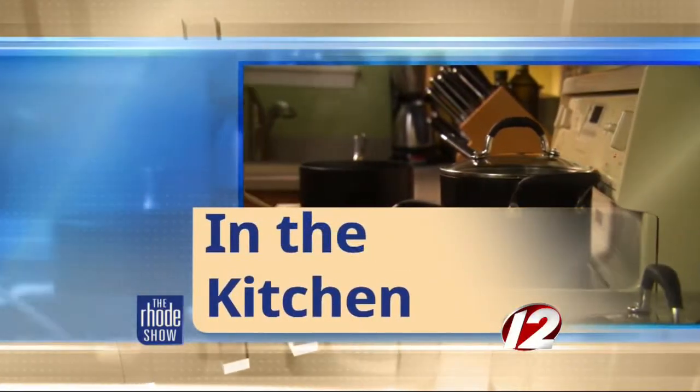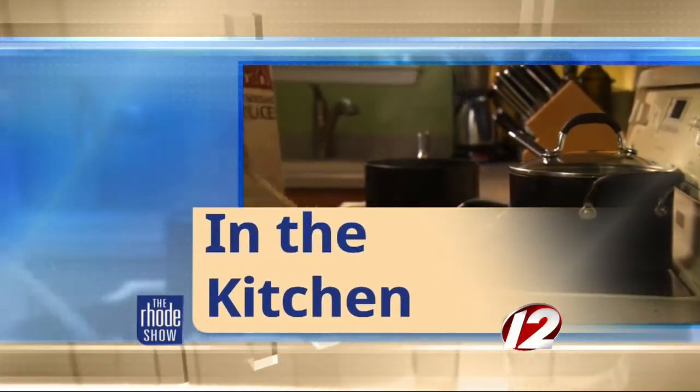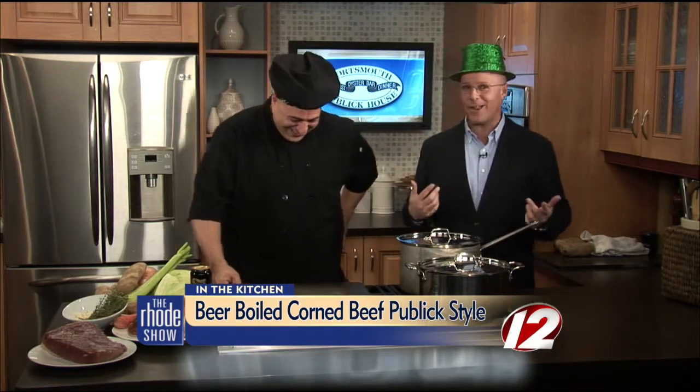We are in the Roadshow Kitchen with one of our favorite guys, Chef George, here from a great place, Portsmouth Public House. We got corned beef. Look at this picture. If this doesn't scream St. Patrick's Day, I don't know what will. The two bald guys with their St. Patrick's Day hats on and making corned beef. It's perfect.